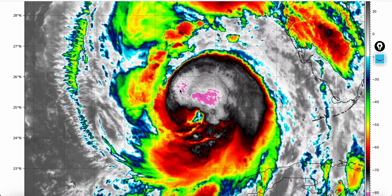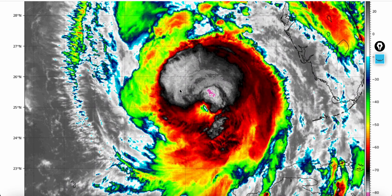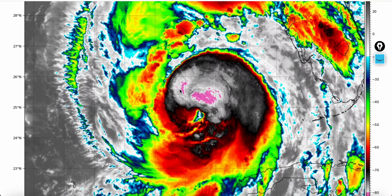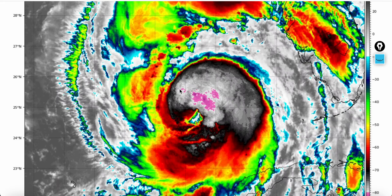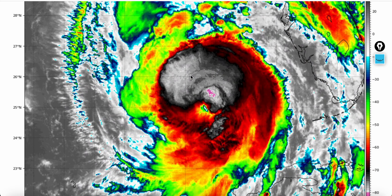Going back into the satellite, the eye is ragged but it does have plenty of time. Right now we're about 13 hours away from landfall. It's going to be in water all day until at least 8 o'clock tonight, so it still has plenty of time to tighten up. Rapid pressure fall adjustments will be added if this continues, and I think it will.